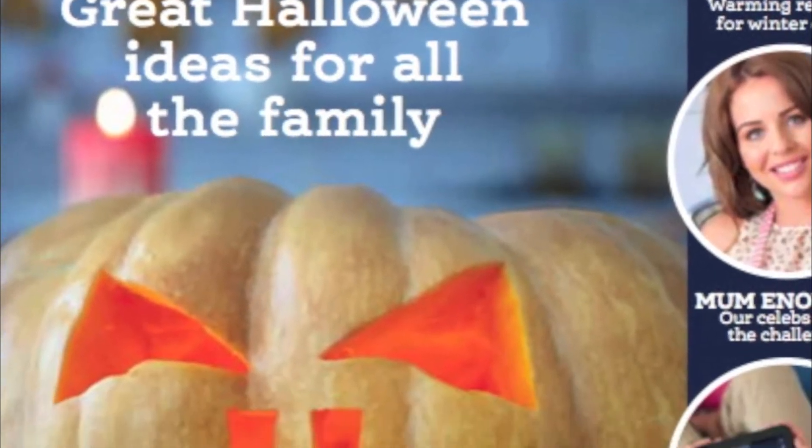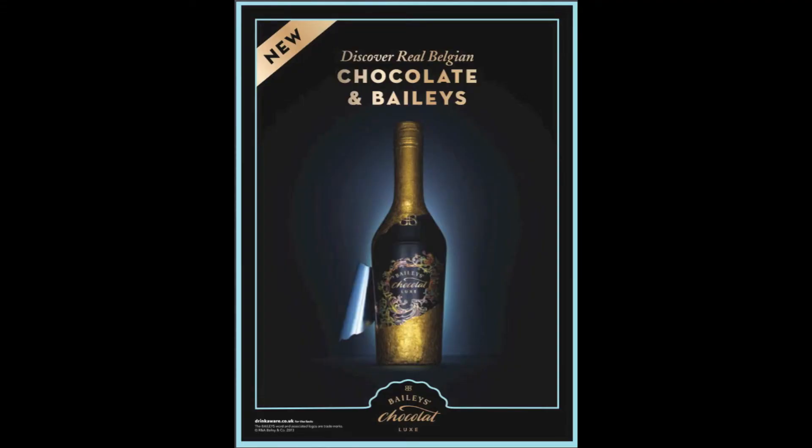The audience can also access the magazine via their Tesco app. They use a pub to promote their app. Moving on to the second page of the magazine, it is a Baileys chocolate drink advert.